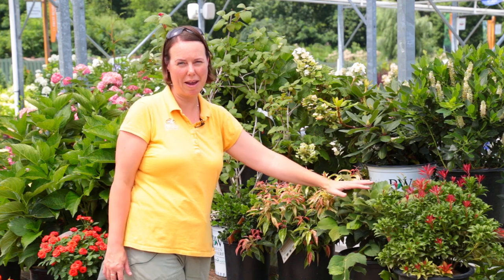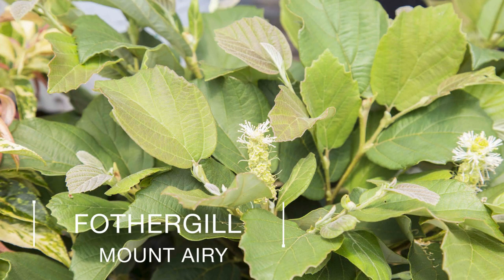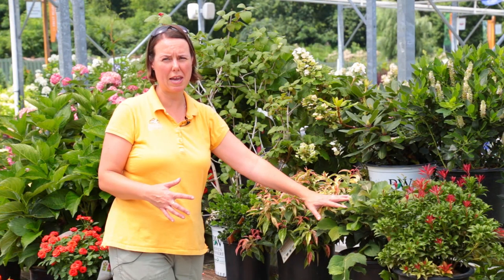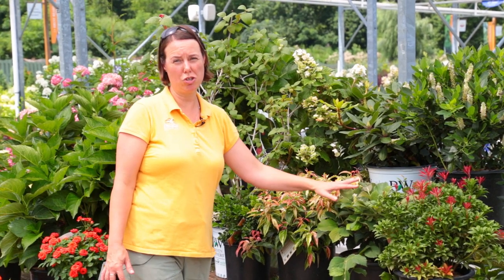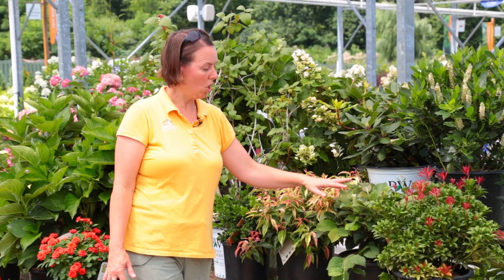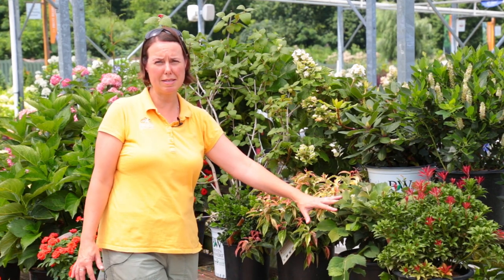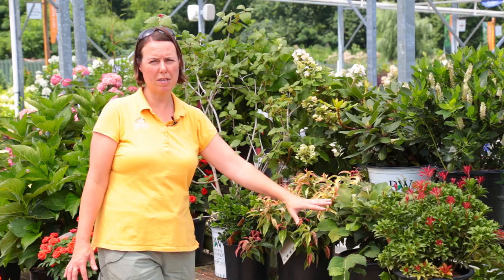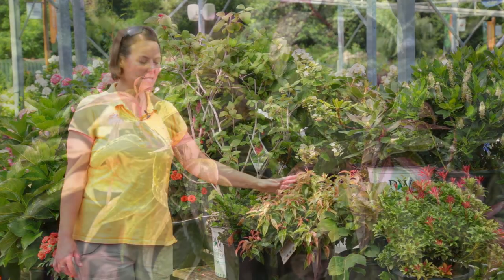This is Fothergilla Mount Airy. What we love about Fothergilla is it's in the witch hazel family and it produces a lot of fall color — the fall show on this plant is spectacular. Hopefully later in the season we can show you when it's in full color. Your spring blooming green foliage has a slightly bronze tinge to it; it's really, really nice.